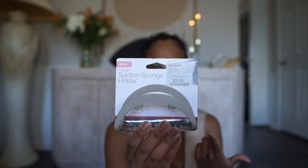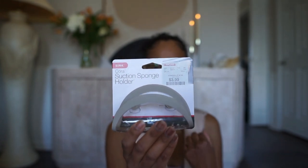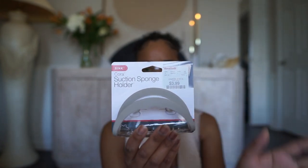Not too exciting, but I also got a sponge holder because we just moved in and needed somewhere to put the sponge. I got this from Home Goods and I like the neutral color. It was only $4 — why not?